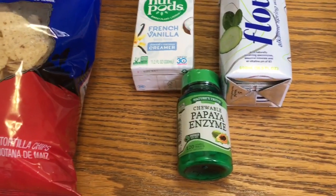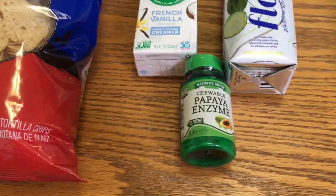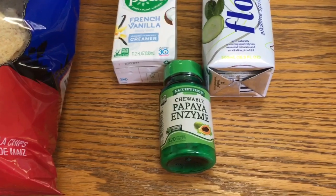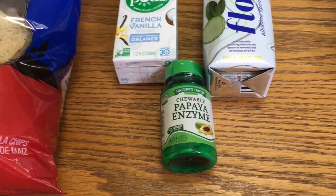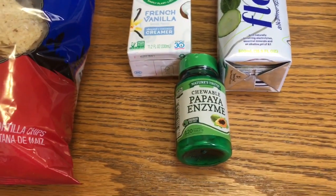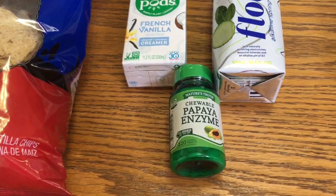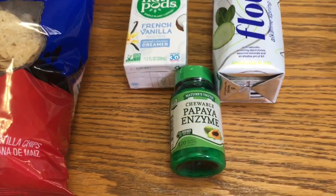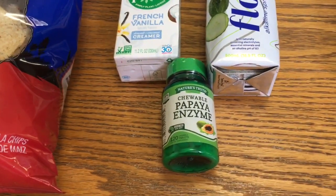The Nature's Truth Papaya Enzymes are $3.97. There is a $2 paper coupon — I think it came in this past Sunday's inserts — and then $2 back from Ibotta making that a three cent money maker. We also have a yellow basket coupon for $5 off when you spend $15 on these, which would make them a good money maker if you have four coupons.